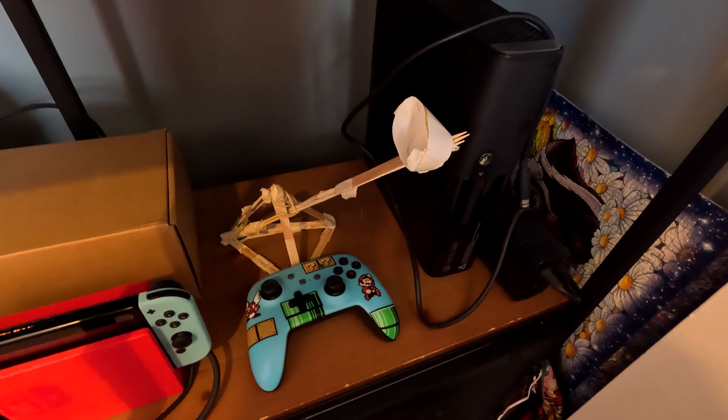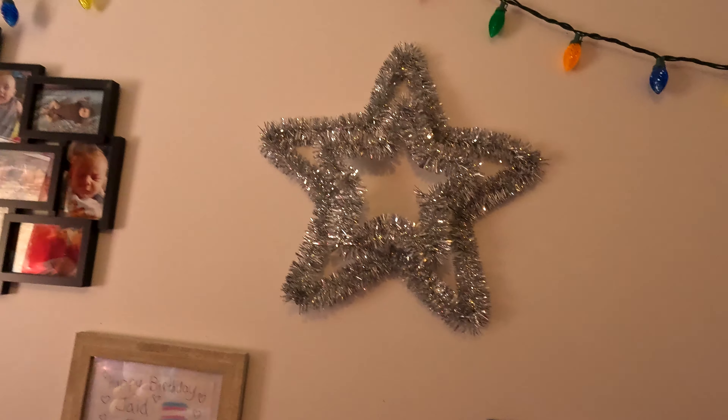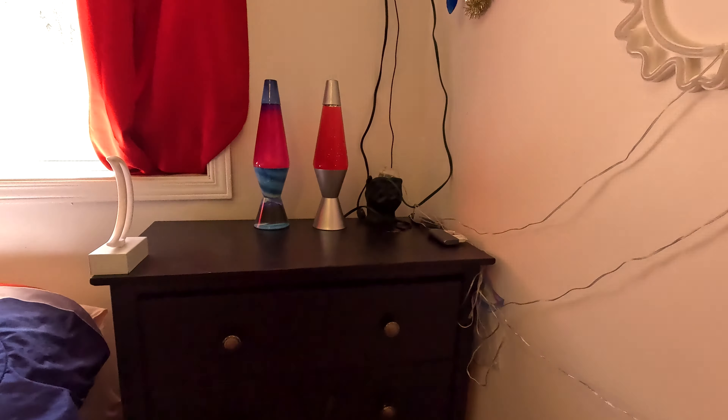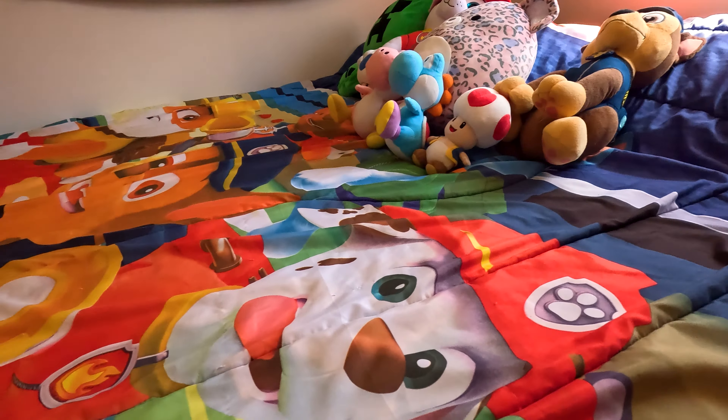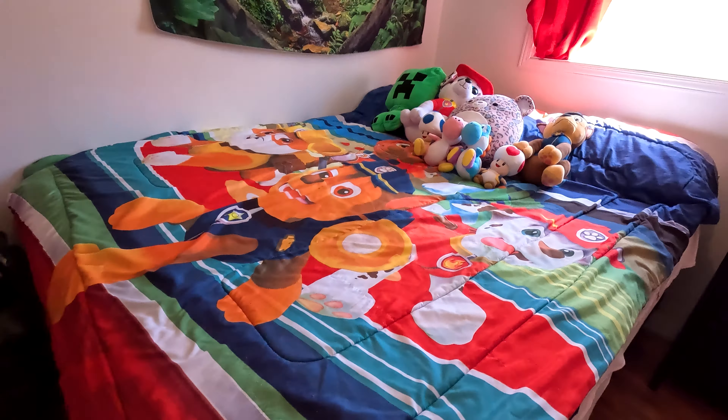I made this catapult from school. And here are all of my tools in there. Oh, and here is my guitar, and then this star, and then all the Christmas lights, and then a golden star.